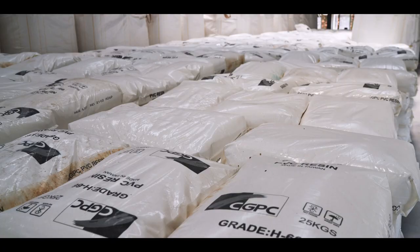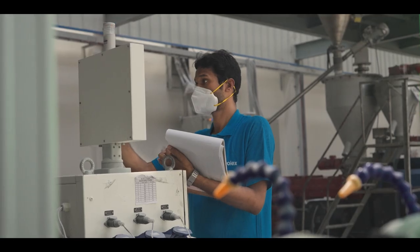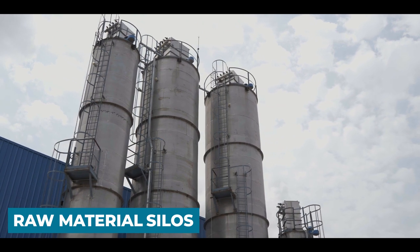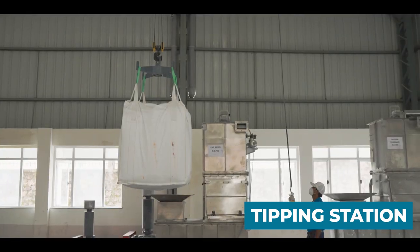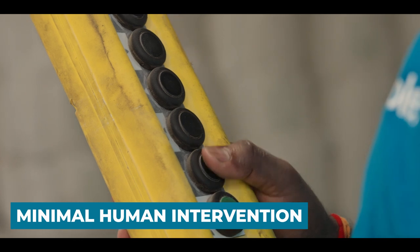It starts with sourcing high-quality PVC resin which has passed through critical quality checks. Next, these are stored in raw material silos with superior filtration, equipped with a tipping station. This production process ensures zero contamination and minimal human intervention.